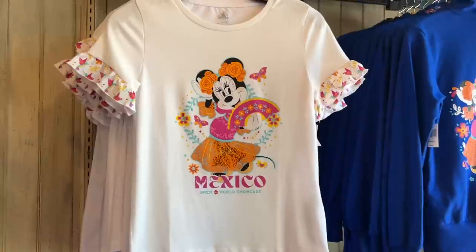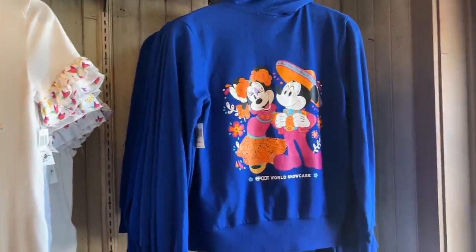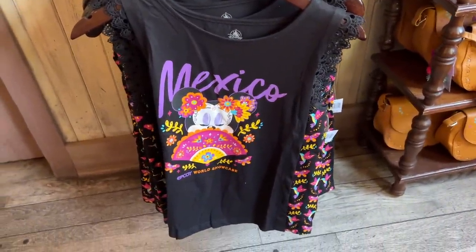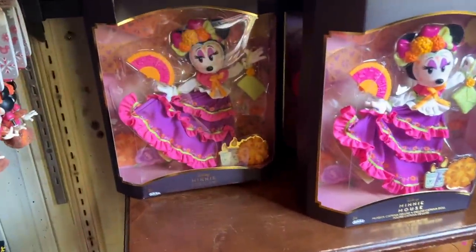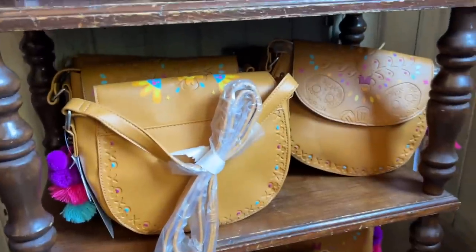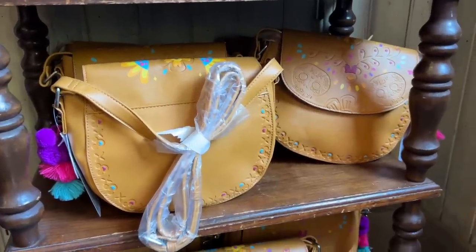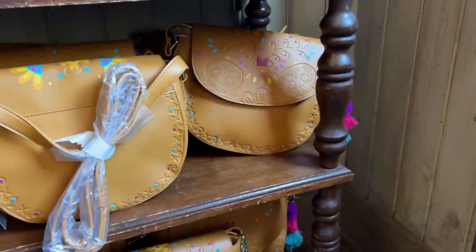Mexico Epcot World Showcase — we've got some Epcot merchandise in here. They've got a sweatshirt with it, a regular shirt, and that type of shirt as well. And we have a Minnie Mouse doll, and that purse looks like it probably belongs in the set as well — it has the Mexico Pavilion sort of vibes to it.